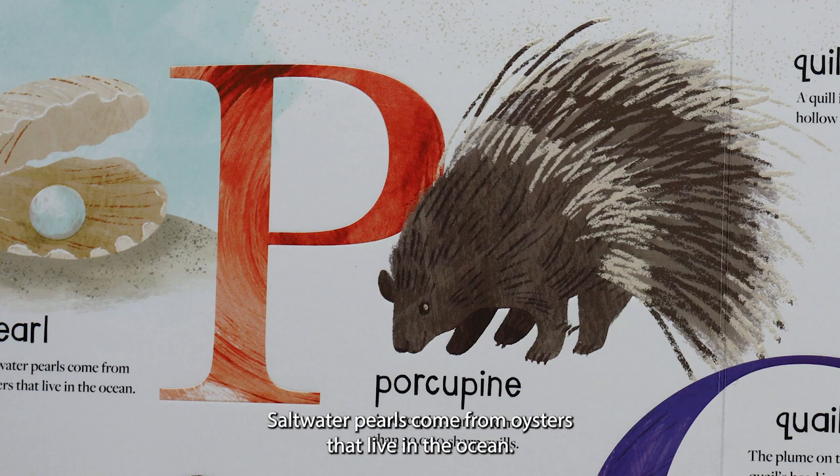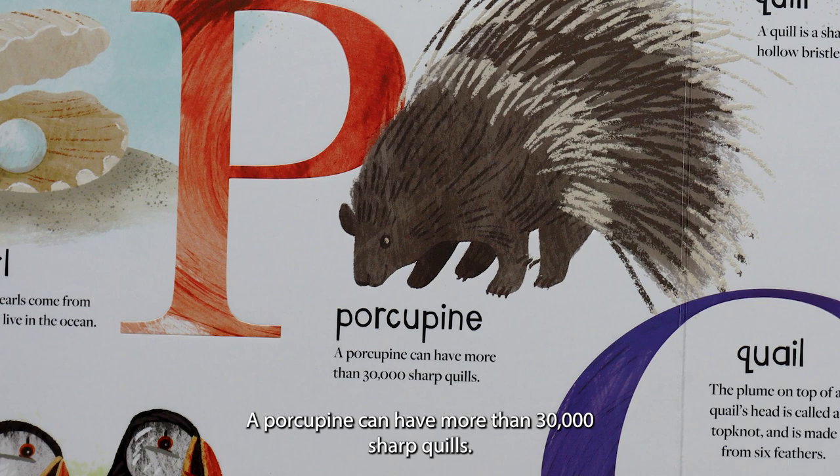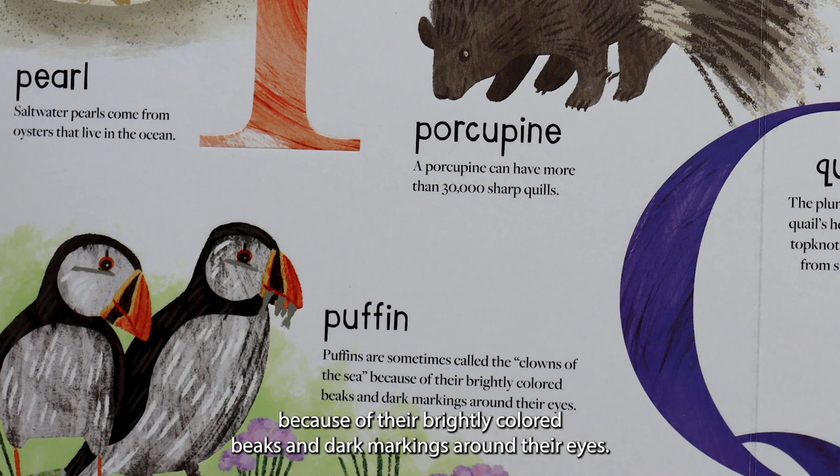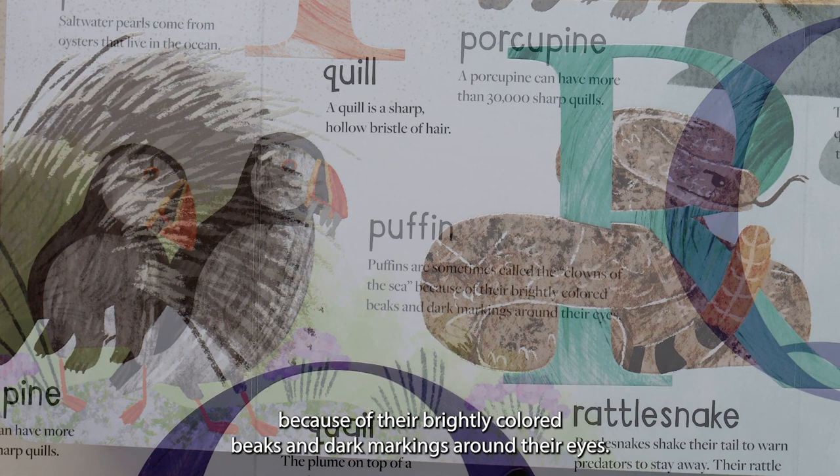P is for pearl. Saltwater pearls come from oysters that live in the ocean. P is for porcupine. A porcupine can have more than 30,000 sharp quills. P is for puffin. Puffins are sometimes called the clowns of the sea because of their brightly colored beaks and dark markings around their eyes.